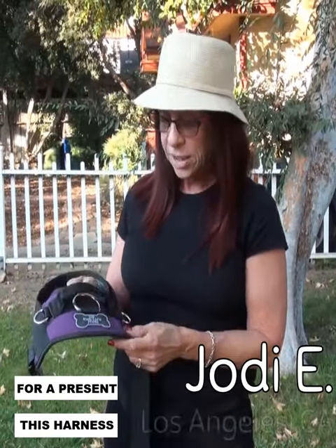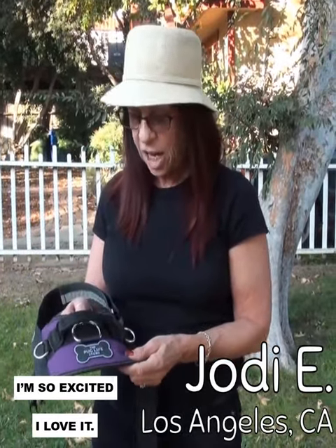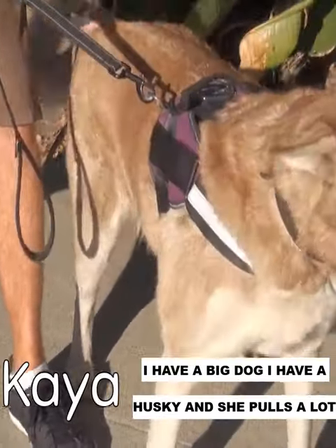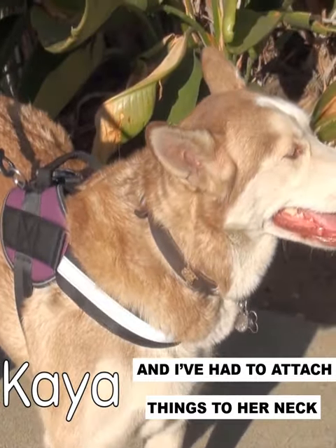A friend of mine just bought me this harness as a present. I'm so excited, I love it. It's so much easier to walk my dog. I have a big dog — a husky — and she pulls a lot and I've had to attach things to her neck.